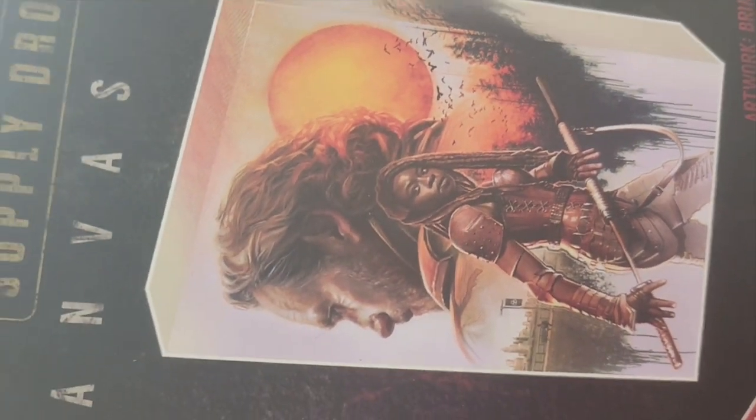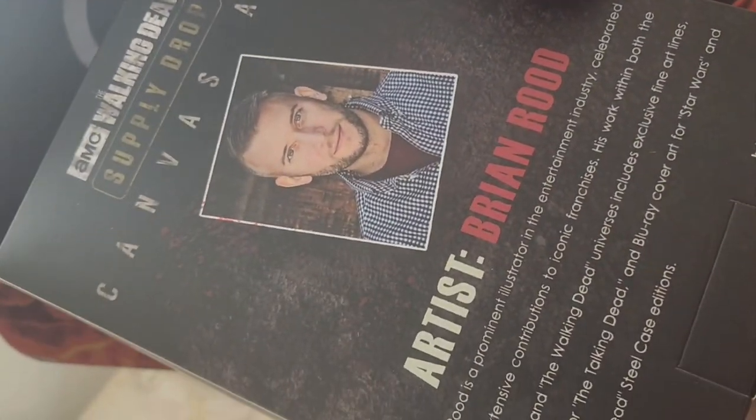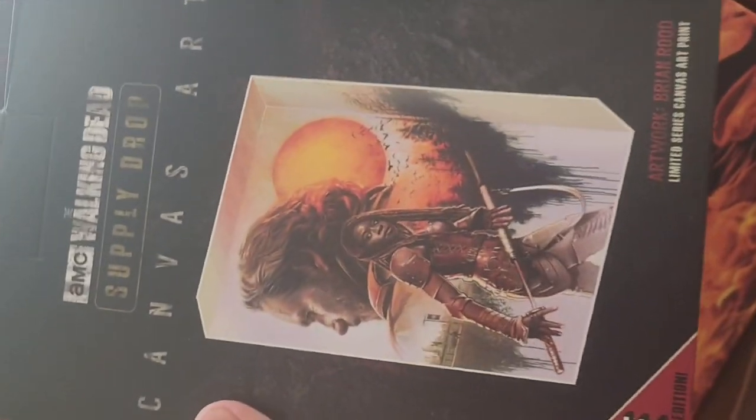And we got a canvas right here. This one actually looks really sick. These canvases have always been really cool, and Brian Rude, you are really talented at what you do when it comes to the art.